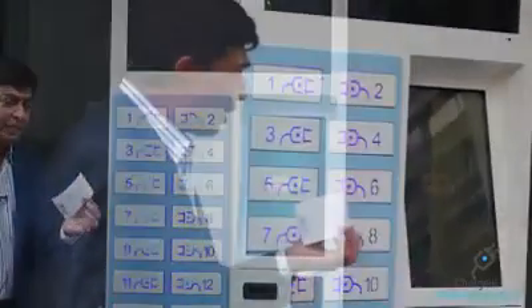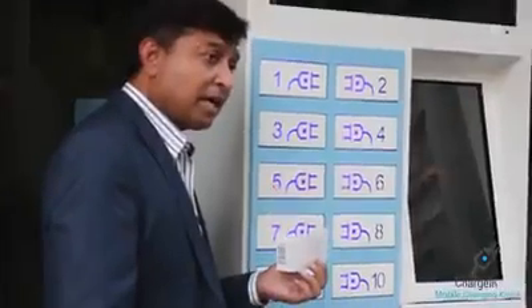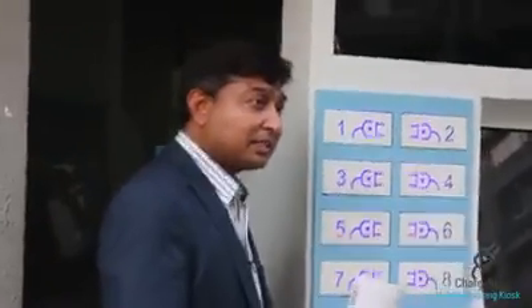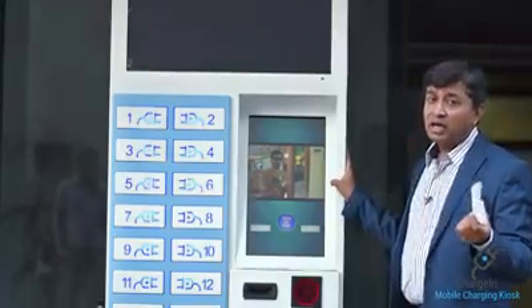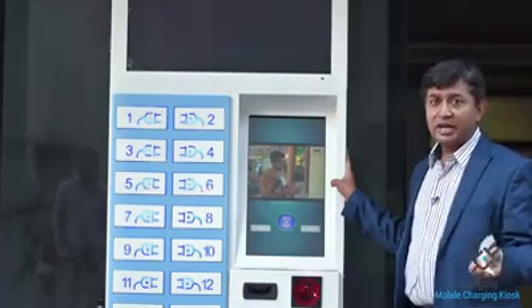Once closed, a receipt is generated. The receipt contains the locker number, the amount of money paid, and all the relevant details. We print all this information on the receipt. This system has been developed specifically for India, with the customer's convenience in mind.